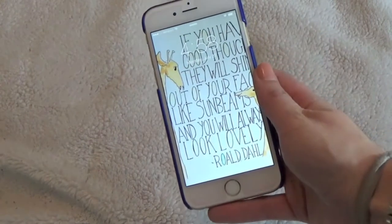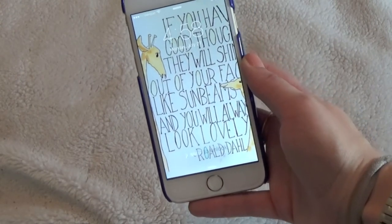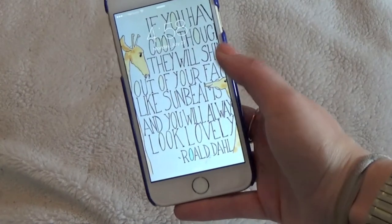I got the white and gold version and my lock screen is this quote by Roald Dahl, which is my favorite quote in the world — plus it has giraffes on it. It says, 'If you have good thoughts they will shine out of your face like sunbeams and you will always look lovely.' How cute is that?